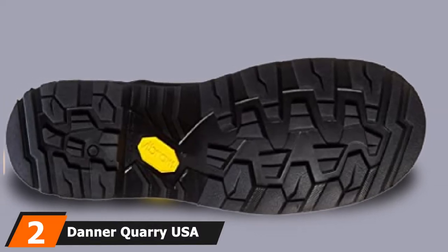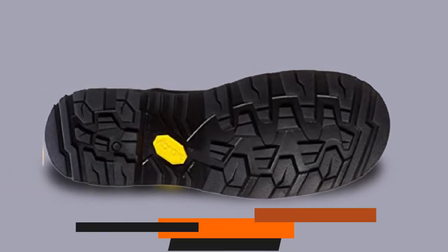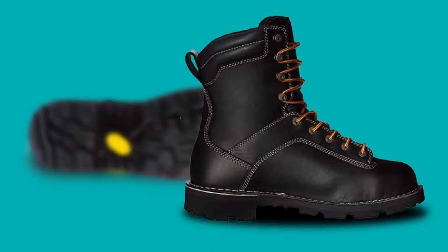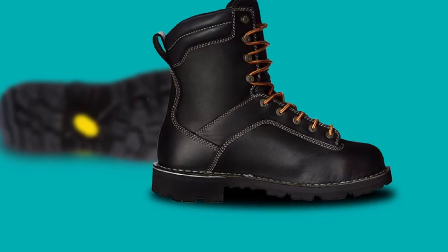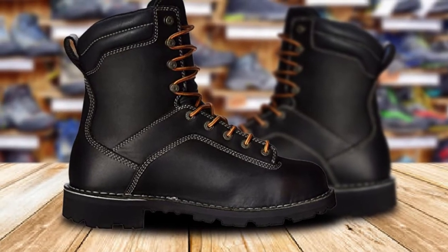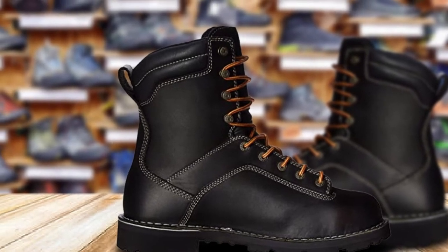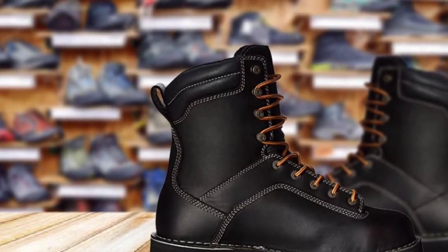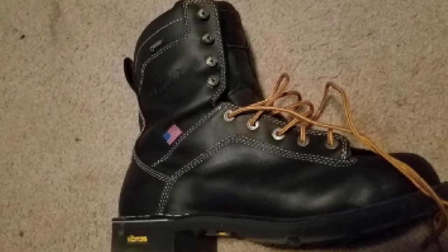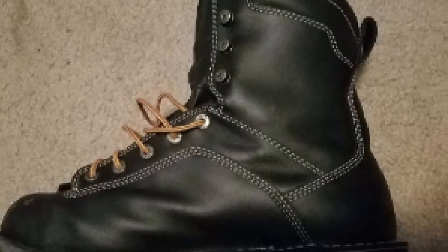Moving on to number two: the Danner Quarry USA Men's Black Work Boot. Crafted in the United States, Danner's Quarry boots are suitable for workers employed in different industries. The company made significant changes compared with its predecessor — it now offers more stability than ever with enhanced comfort. The rugged construction and use of premium materials ensure the shoes last for an extended period even under harsh working conditions. Danner understood that the major breakdown in the boot was the midsole, so it partnered with Vibram and designed a 12-iron Vibram midsole for the Quarry boots.